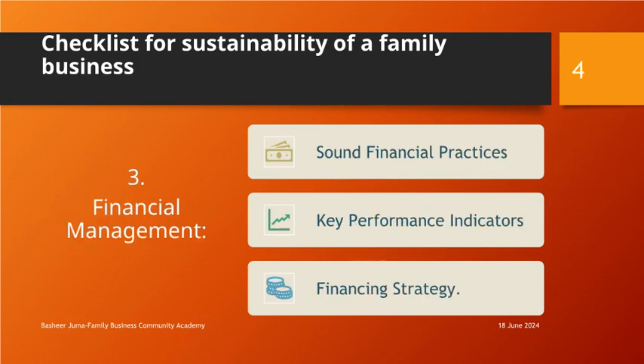Financial Management: Implement sound financial practices, including budgeting, cash flow management, and financial reporting. Establish key performance indicators (KPIs) to monitor financial performance and track progress towards goals. Develop a financing strategy to support growth and address capital needs.